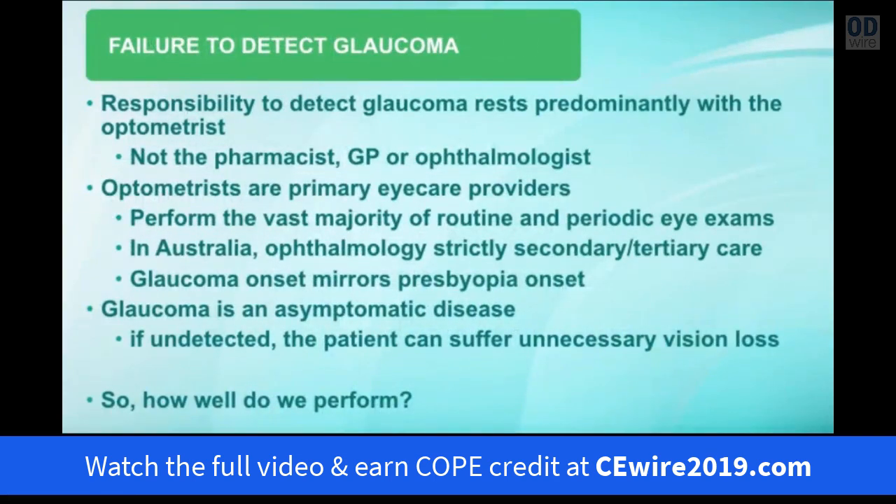The responsibility to detect glaucoma rests predominantly with the optometrist — not with the PCP, the pharmacist, or even the ophthalmologist. Optometrists are the primary eye care providers and perform the vast majority of routine periodic eye exams. In Australia, ophthalmology is strictly a secondary and tertiary care profession; you cannot visit an ophthalmologist without a referral from an optometrist. Glaucoma is almost always an asymptomatic disease, so if it goes undetected by the optometrist, the patient can suffer severe and sometimes unnecessary vision loss.